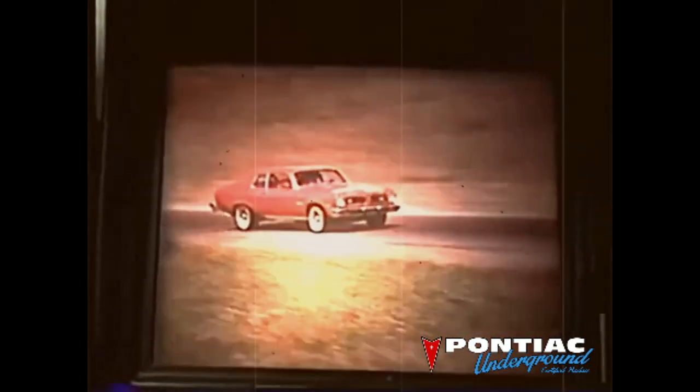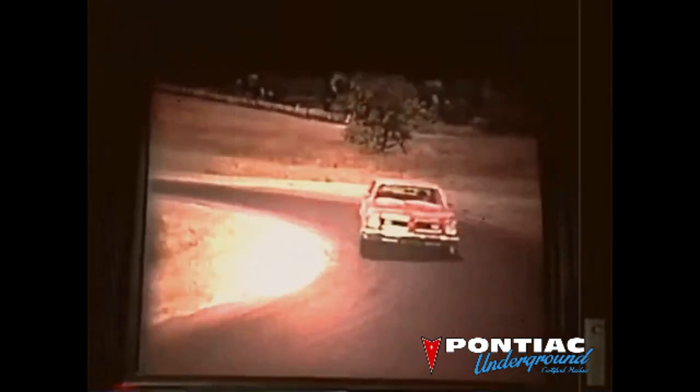Steel belted radials are offered on the GTO for exceptional ride and handling. One look at the GTO tells you this is a car made for driving. When you think GTO, you think tough, rugged — and that's right.